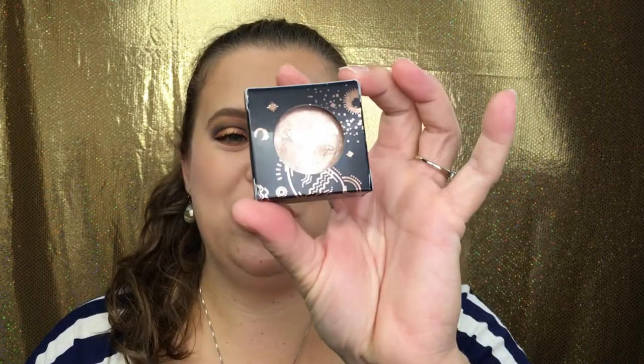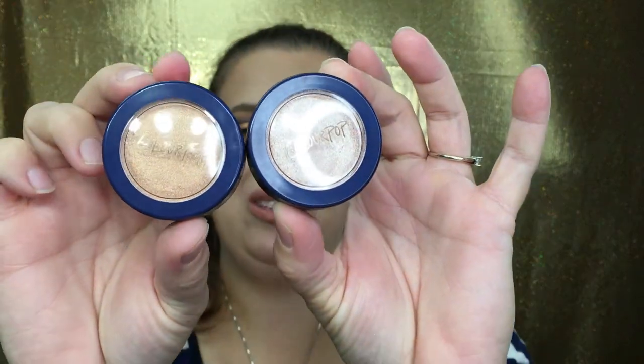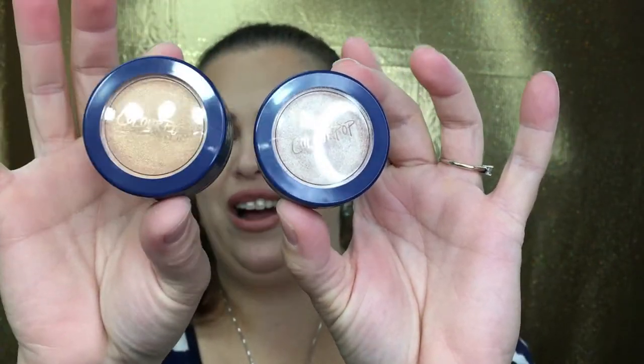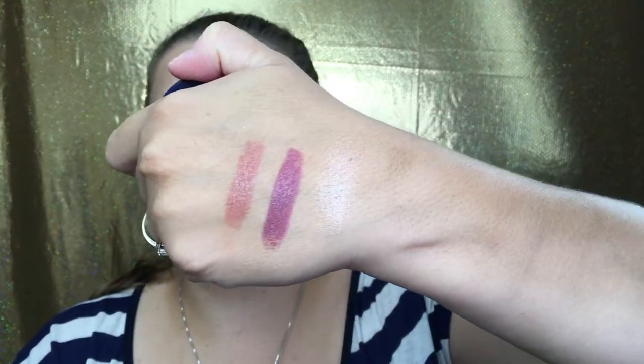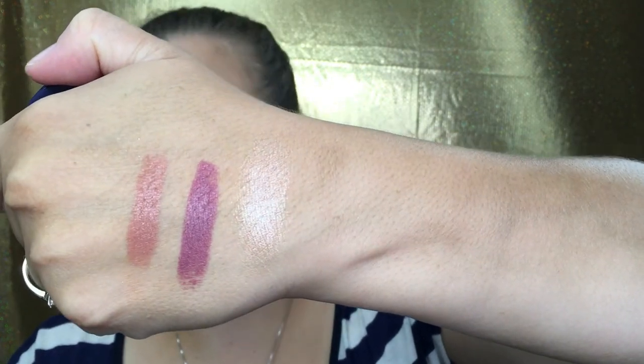Last but not least, we have the super shock highlighters. Kathleen mentioned that this packaging is normally white but for this collection it's blue — so pretty. The shades are 'On the Cusp' and 'Fire.' I thought Fire would be too dark for my lighter skin tone, but that's not the case. I've never used this type of highlighter before and it feels like butter — softer than butter. Look at that swatch — so pretty!